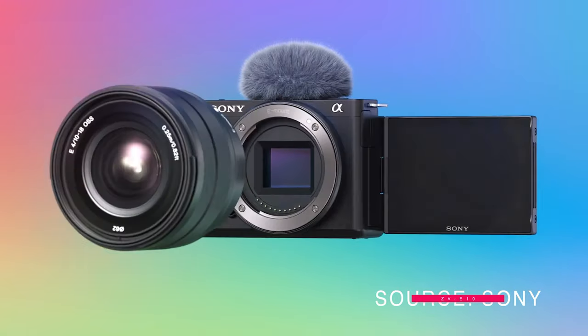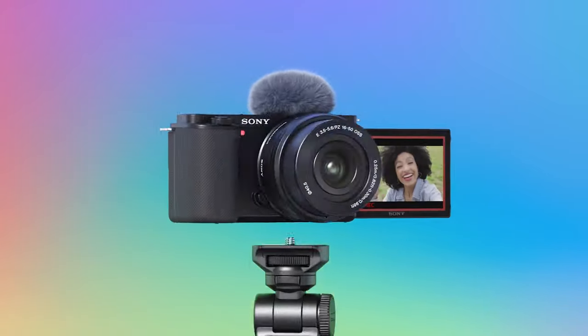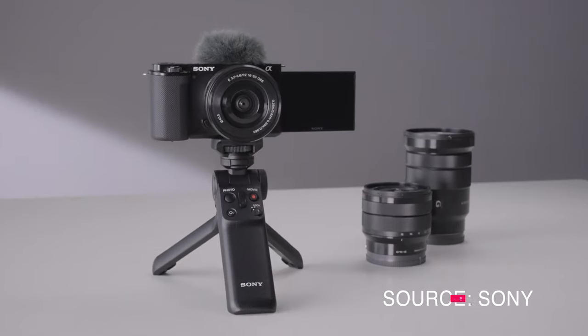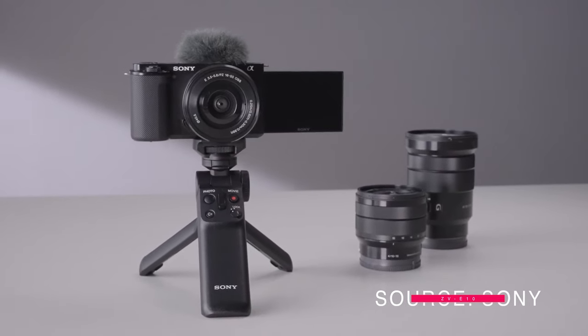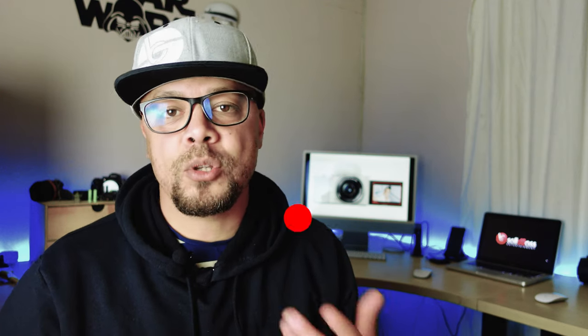The Sony ZV-E10 is finally out and it's probably Sony's worst kept secret because everybody's been talking about this camera for quite some time. There's been leaks, there's been rumors, there's been pictures released. We knew about the specs more or less of what this camera is going to look like, feel like, and function like. I waited a little bit longer just to make sure that once the camera was released I could comfortably talk about it, because now we know exactly what the camera is all about.